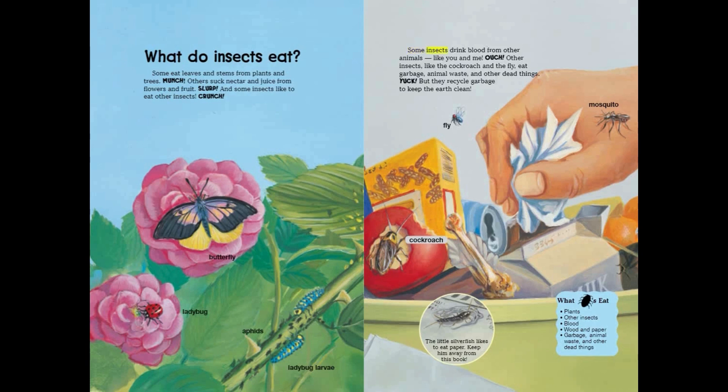Some insects drink blood from other animals — like you and me. Ouch. Other insects like the cockroach and the fly eat garbage, animal waste, and other dead things. Yuck. But they recycle garbage to keep the earth clean.